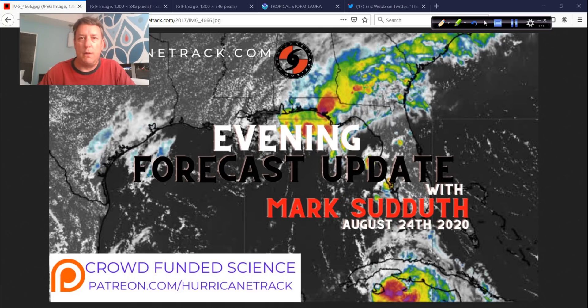Hey, Mark Suddoth, hurricanetrack.com here. A little after midnight Eastern Time, now August 25th on the East Coast, still just a little bit after 11 Central Time, and this is your late evening update. This will actually be very quick. You all need to get some sleep, and there's not a tremendous amount to really get into right now. This is just more of an update to let you know some of the things I've been looking at, and to give you a little bit of an idea of what we're going to be doing going forward to cover Laura — what is going to be Hurricane Laura.